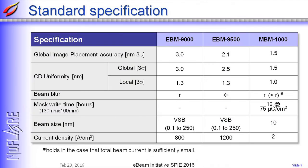This is the specification of our VSB writers and multibeam writers. We will improve image placement and CD uniformity to meet requirements from industry, and the multibeam system will have a new column with beam blur smaller than the VSB system. Our target mask write time is 12 hours at resist sensitivity of 75 µC.